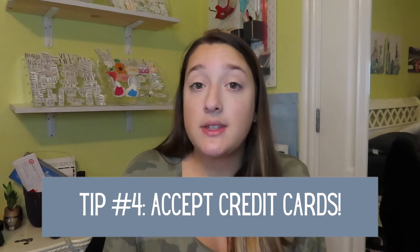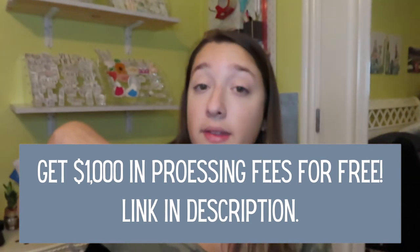The fourth tip — and this is the biggest one — is to make sure you accept credit cards. Square is a service that gives you a free credit card reader that you plug into your phone or tablet to easily accept credit cards. Not everybody has cash, and especially during COVID you don't want to be handling cash anyway. Square takes about 3% or less in processing fees, so it ends up being just a couple cents per transaction. I'll leave a link below for a free $1,000 in processing fees through Square.